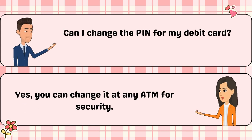Can I change the PIN for my debit card? Yes, you can change it at any ATM for security.